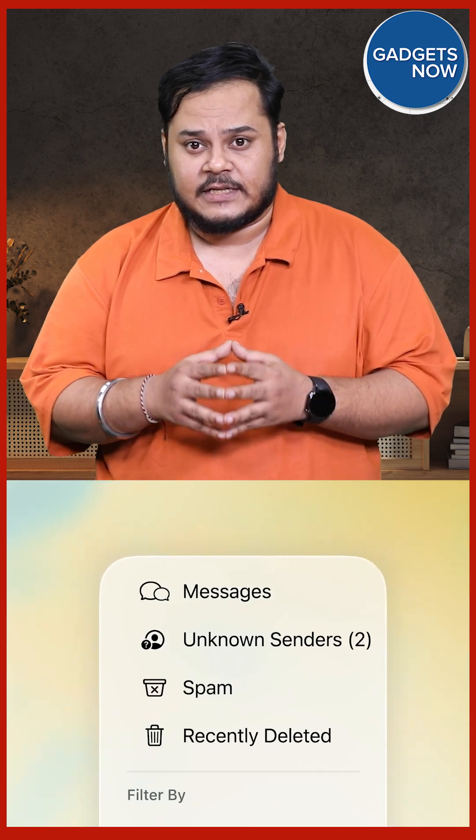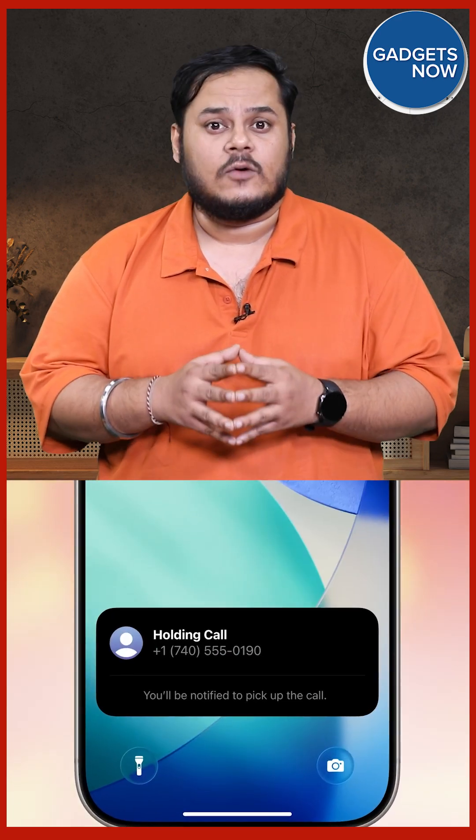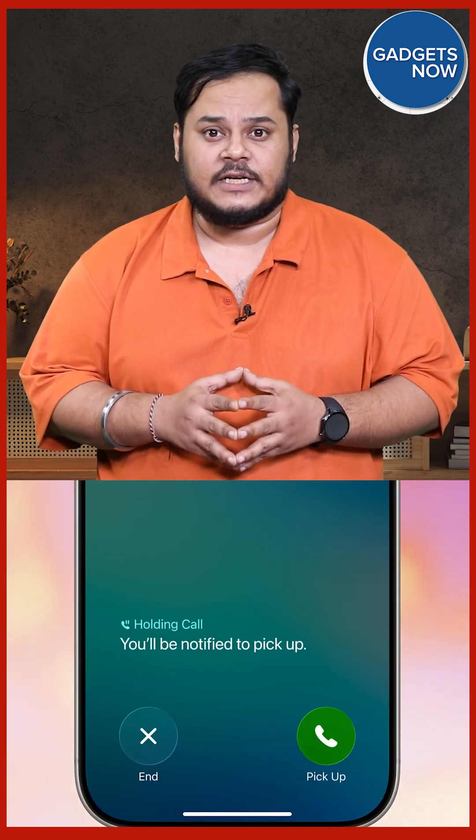The iPhone 17 series and iPhone Air come pre-installed with iOS 26. When it comes to older iPhones, Apple Intelligence features will only be available on iPhone 16 models, iPhone 15 Pro, and iPhone 15 Pro Max. Users of iPhone 11 and newer models will be able to download iOS 26 but won't get the Apple Intelligence features.